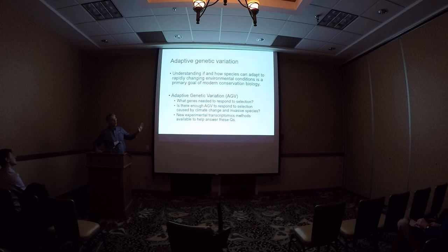So what did we hear about this morning? We heard about adaptive genetic variation — why is that important? It's important because we want to understand if and how species can adapt to a rapidly changing environment, and that's really the goal of conservation biology. The way we try to get at that is through adaptive genetic variation. Some of the questions that have been very elusive are: what genes are needed to respond to a given selection pressure, and is there enough adaptive genetic variation to respond to selection caused by human-induced forces happening at a really fast rate — climate change, invasive species, these sorts of things.